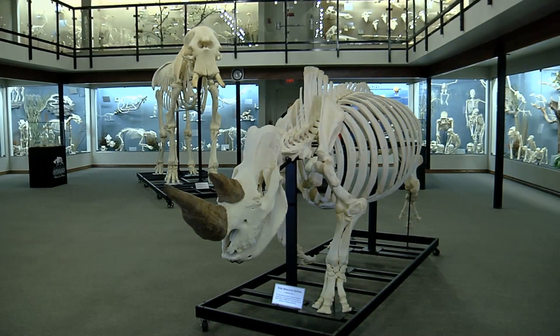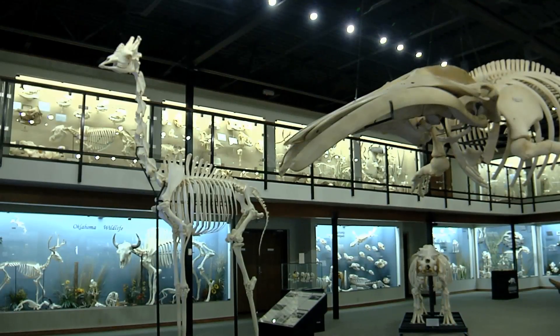But usually the reaction that we get is kind of just awe. People are very impressed. After all, if you can impress teenagers, everybody else is easy, right? There's a ton of different skeletons and it's just crazy how many actual full skeletons there are.